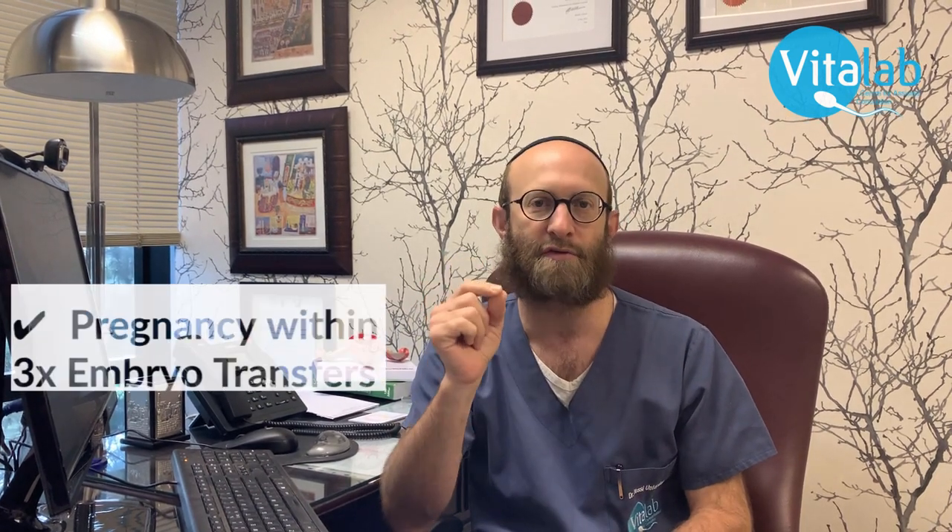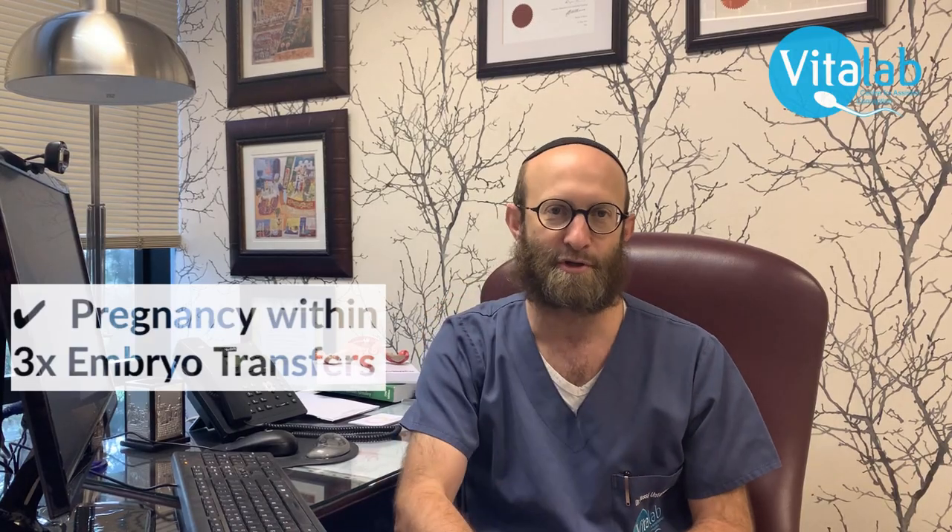The reality unfortunately is that we can still have failed outcomes even with the best genetically tested embryo and a perfectly prepared uterus. But what we do know from recent studies is that if we continue to put genetically tested embryos into well-prepared uteruses, we should achieve a pregnancy within three embryo transfers.